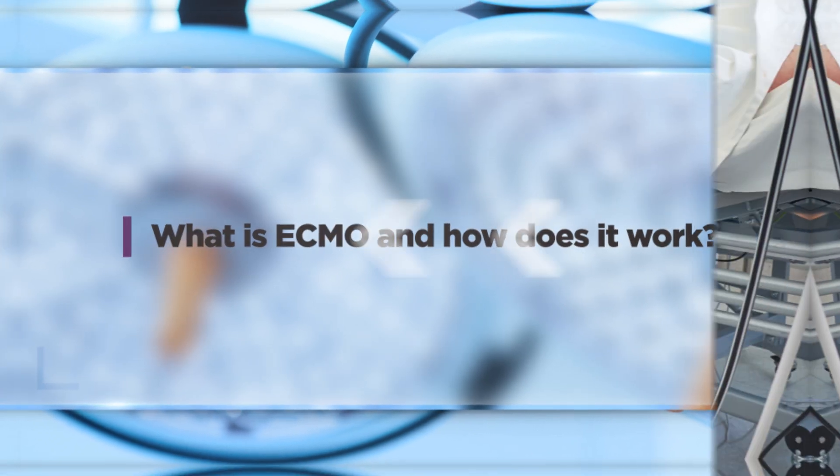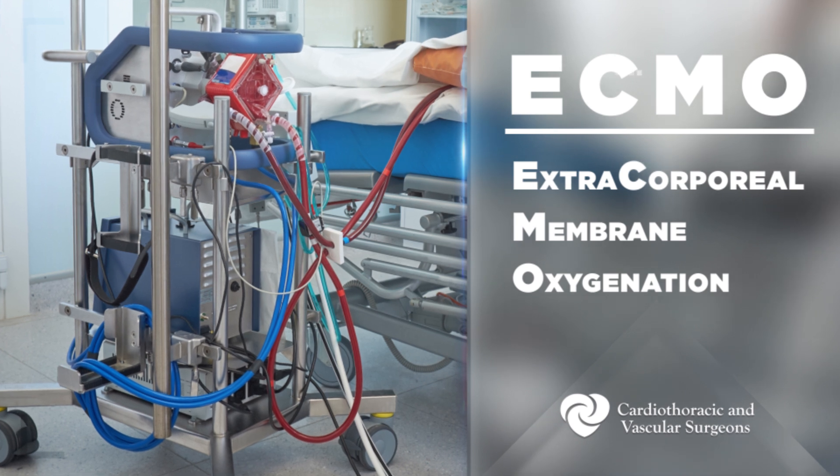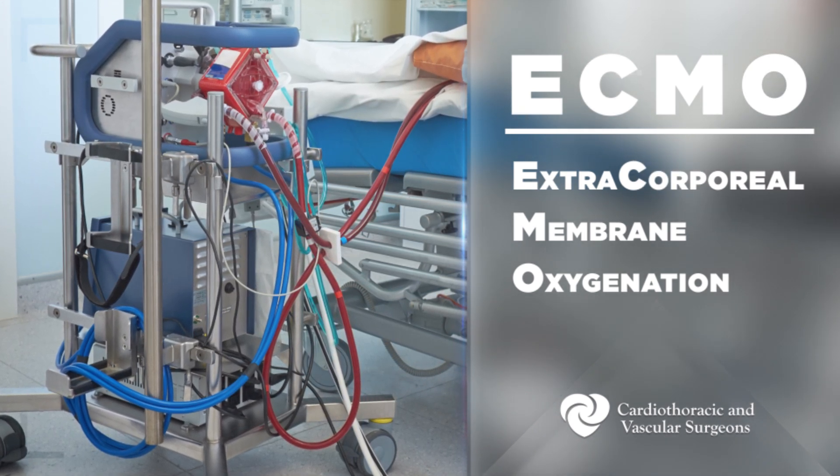ECMO, which stands for extracorporeal membrane oxygenation, is a way of supporting patients with essentially a slimmed-down version of the heart-lung machine. Depending on how it is connected to the patient, it can help them if they have issues with the lungs specifically, the heart specifically, or both.